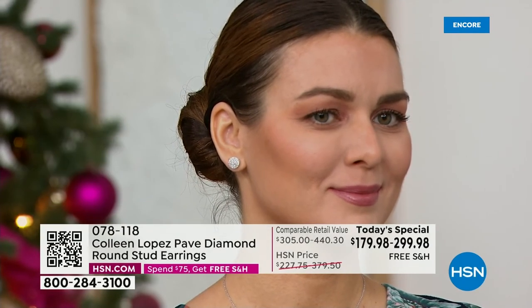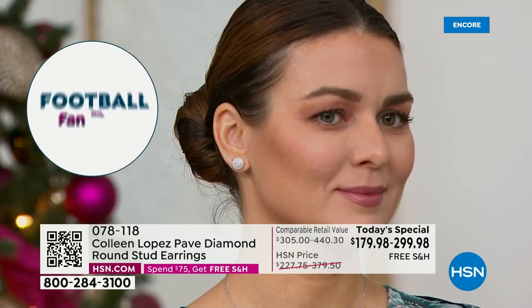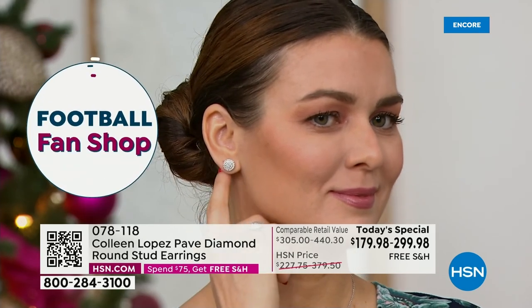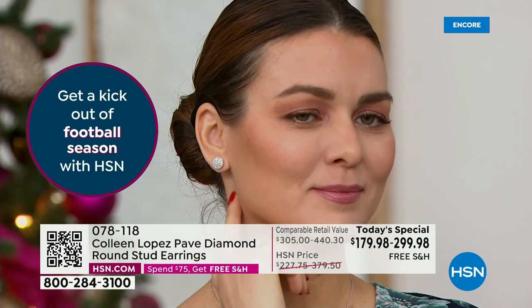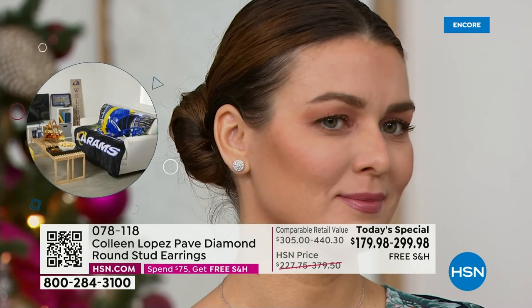There's Orshi wearing the half-carat size. The half carat is not little — the half carat is still substantial. Whether you go half carat or full carat, I know you're going to love your earrings.